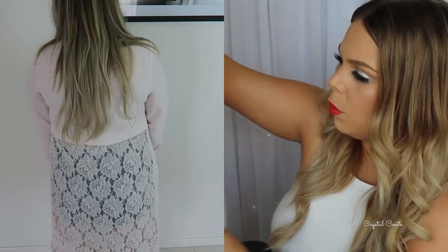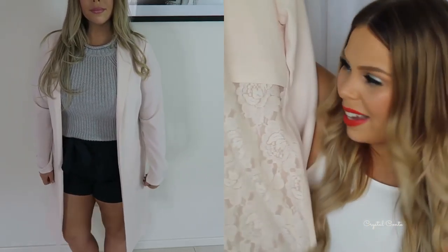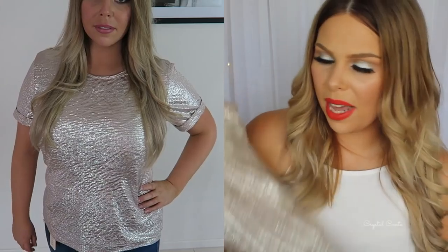I picked up two things from Farmers — I'd never been before but apparently it's like our Myers. First is this beautiful blush colored long line coat from Urban Precinct, with lace at the back on the bottom half. It still has its tags on but oh my goodness it is stunning. They had 30% off so original price was $90. I also got this sparkly silver top from the brand Whistle for around $30 with 30% off — it has cute little sleeves but I need to hand wash it.